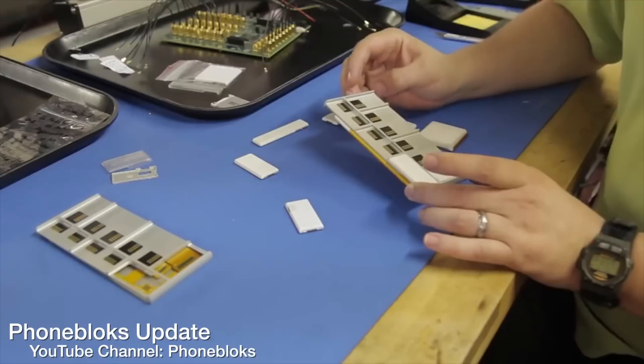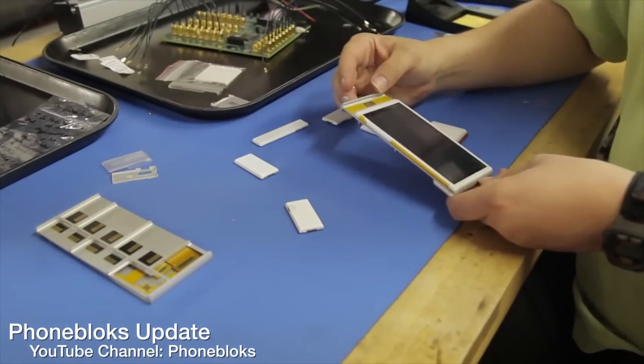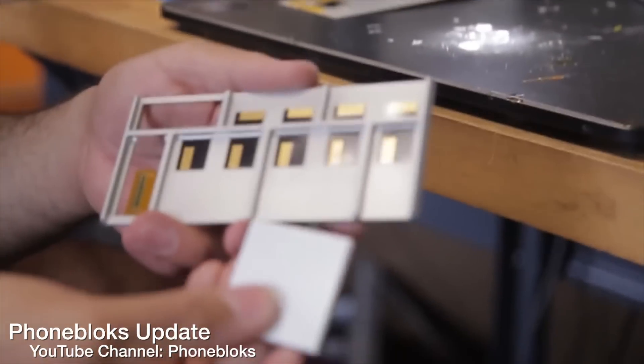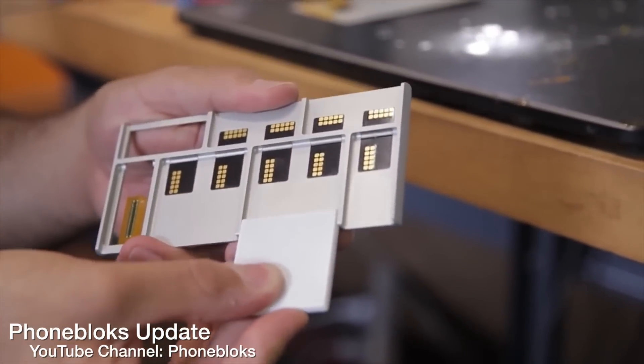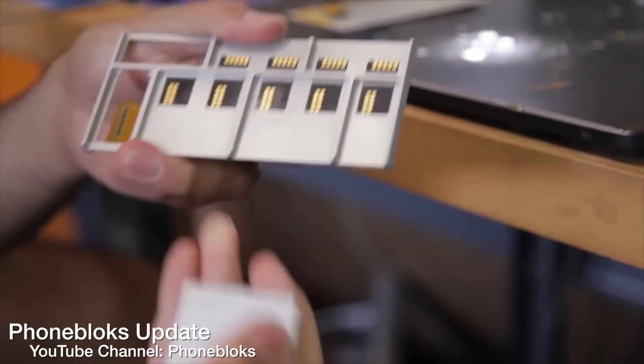Spiral 3 is going to have 4G LTE. It's also going to have contactless data transfer between modules, and it's going to bring better battery life, and also the ability to put the antennas actually inside the backbone of the phone so they don't take up another module.